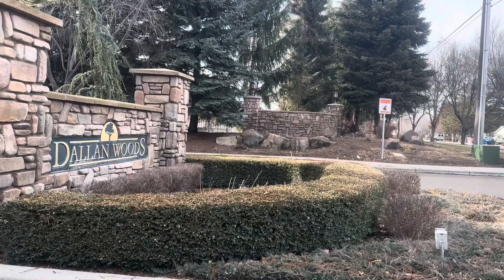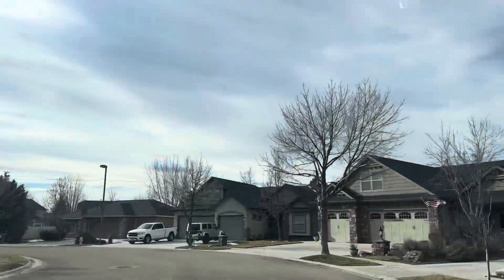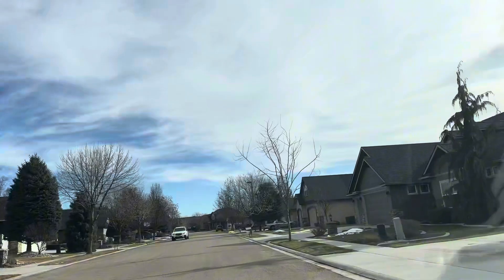Come with me as we explore Dallin Woods subdivision here in Nampa, Idaho. Dallin Woods is located in the South Nampa part of Nampa and it is close to the lakes but also shopping, schools, dining, recreation and everything else.